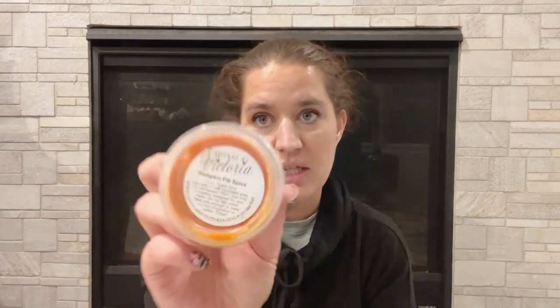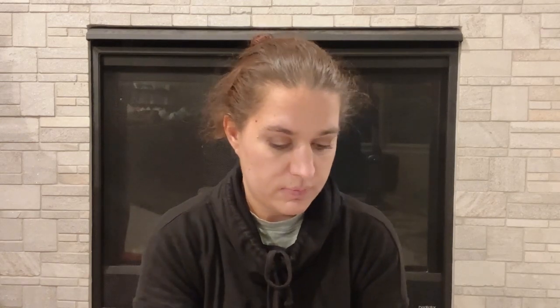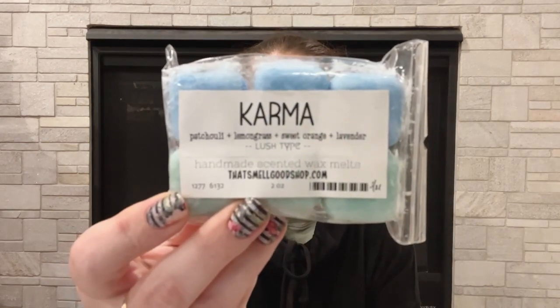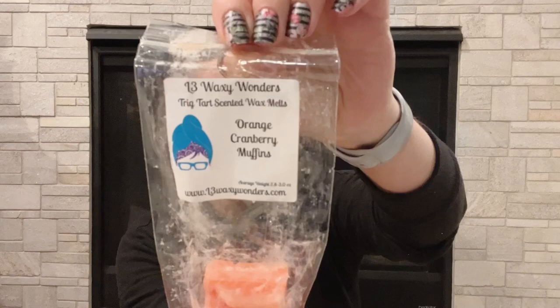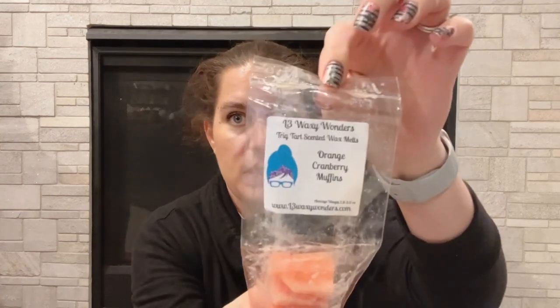Candles by Victoria Pumpkin Pie Spice — everyone's been saying this one's pretty spicy, which it is. Not my type at all. Then Karma by That Smell Good Shop — patchouli, lemongrass, sweet orange, and lavender. It's a Lush type. Not for me, but I'm sure someone else will like it. Trick Tart by L3 Waxing Wonders in orange cranberry muffins — I don't smell very much of this, so I'm going to go ahead and pass.